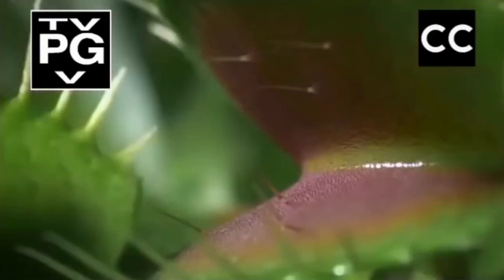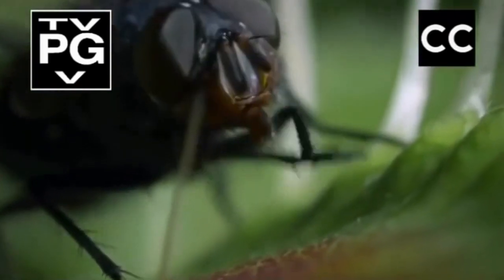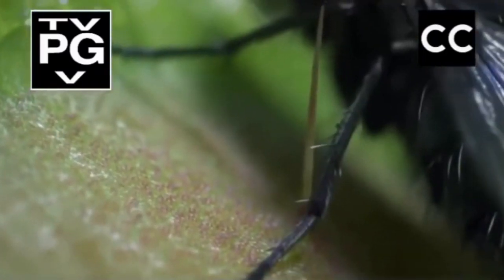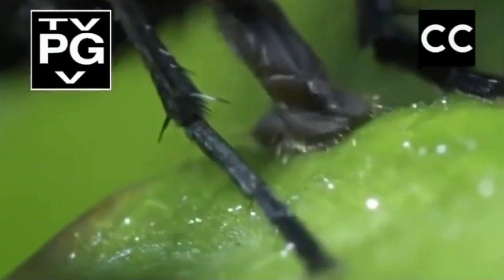But any visiting insect had better watch out for these six tiny hairs. This fly has to tread carefully. If it strikes one hair, it can carry on feeding. But a timer has been set.